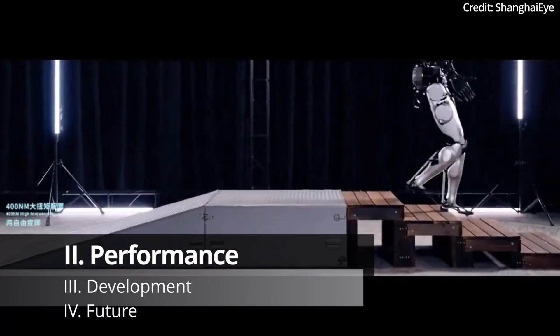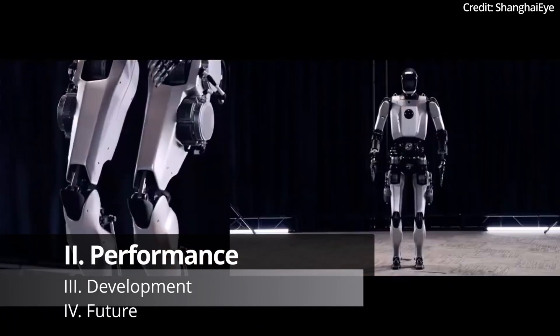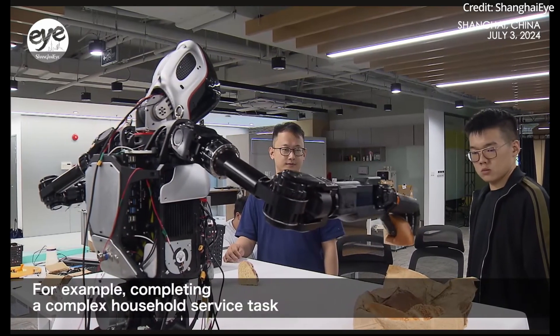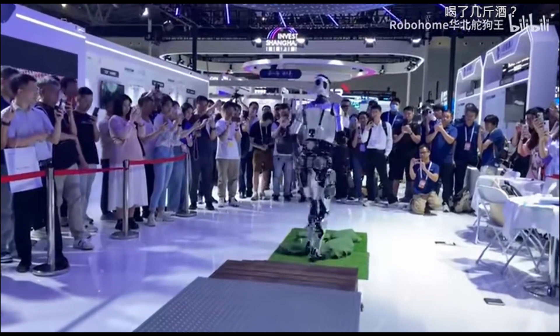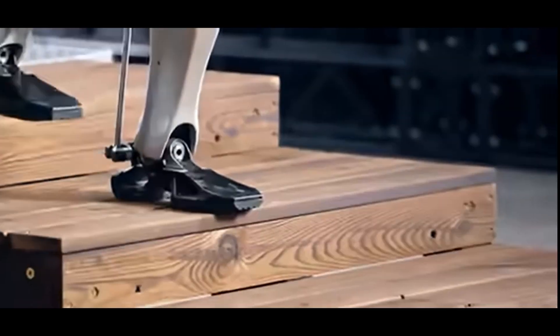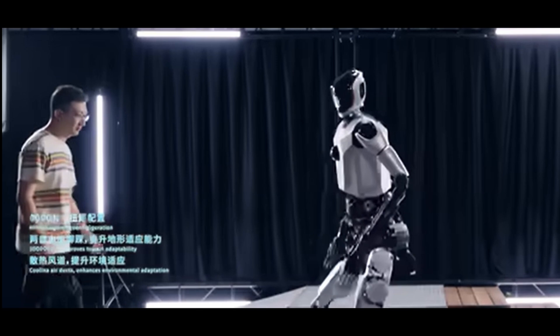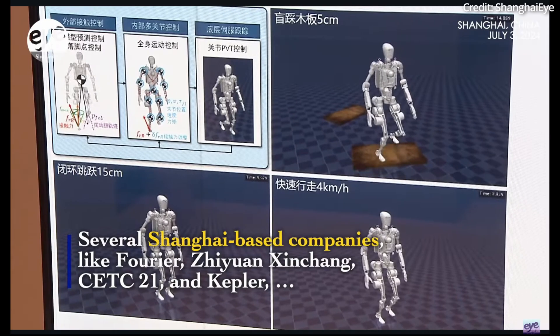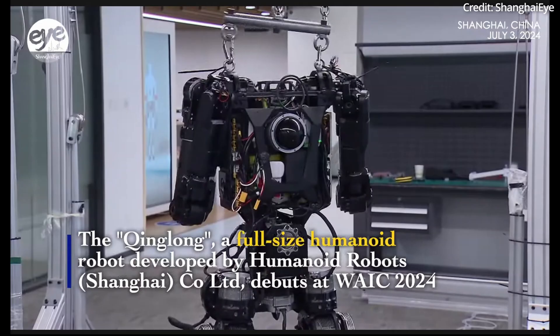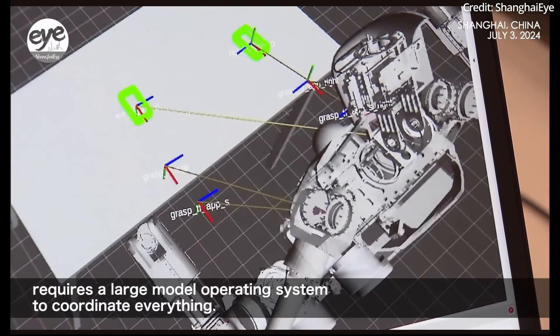In terms of performance, the robot's design integrates lightweight legs for agile walking and high-precision arms for dexterous tasks. As a result, Qinglong can walk rapidly around obstacles, move stably on inclines and declines, and even resist impact interference. These features are intended to make it an open platform for developing general artificial intelligence software and hardware for robots.